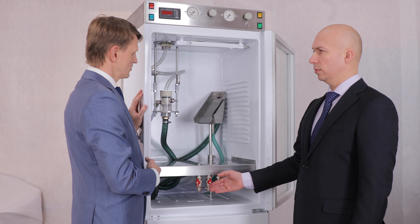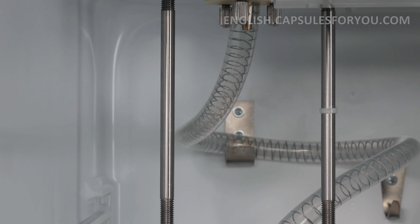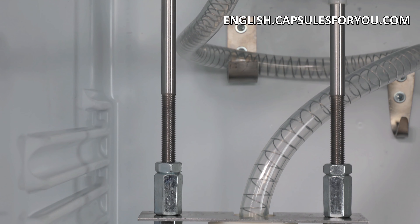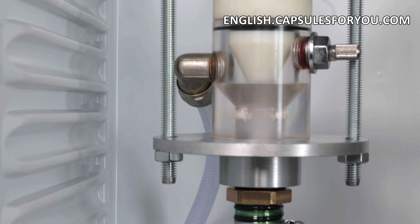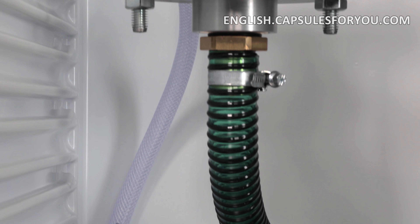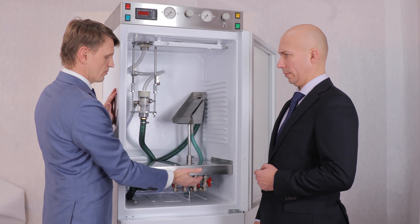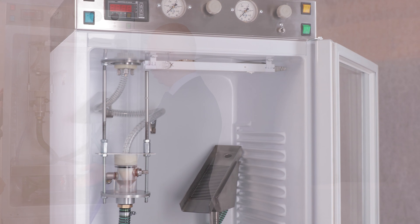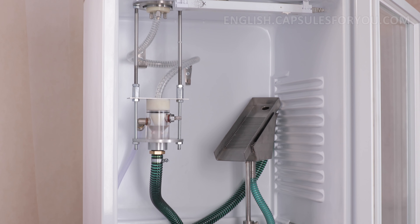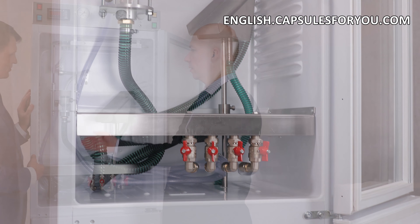If you have oil or animal fat, then by getting our equipment and technology you can easily produce round-shaped capsules with a diameter of 1 to 10 millimeters. You can also smoothly adjust the weight of the capsule. The gelatinous shell can be painted in any color.